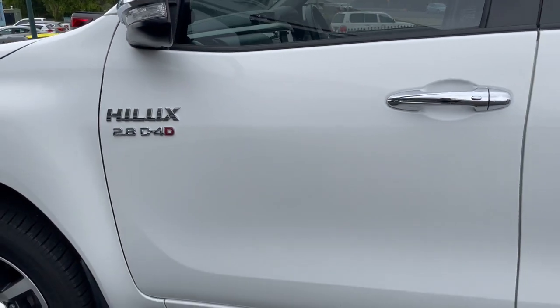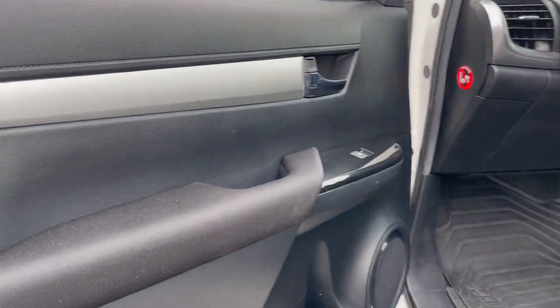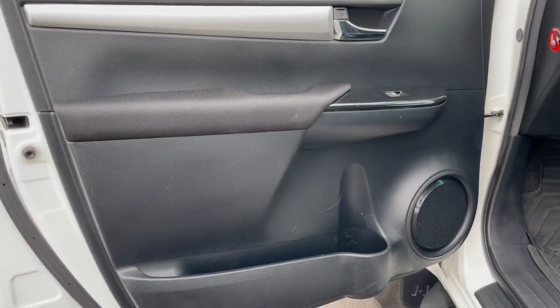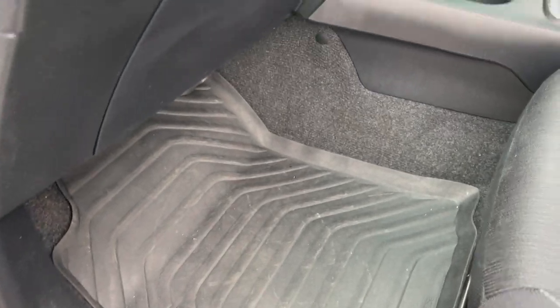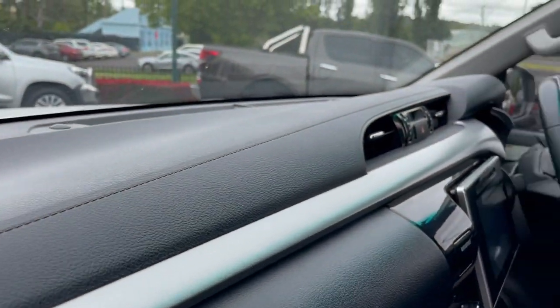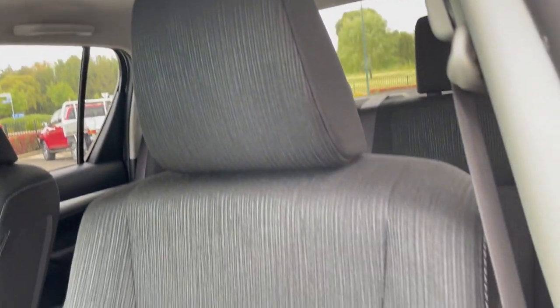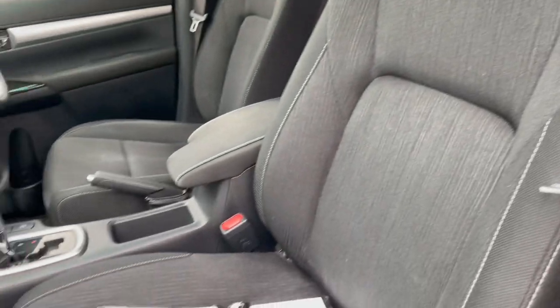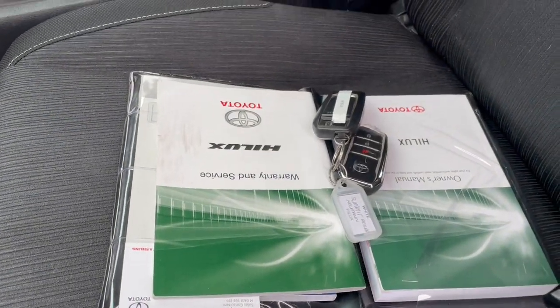Coming to the front passenger door — all in excellent condition. Let's open this one up. Door trims are all in excellent condition. The vehicle is equipped with genuine Toyota Hilux rubber mats throughout. The dash and hood lining are all in excellent condition, no problems. The seats are all in excellent condition as well. We do have the owner's manual, full service history, and two remote central locking units.